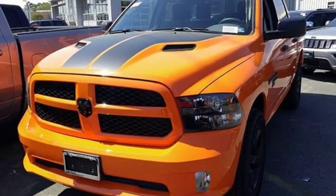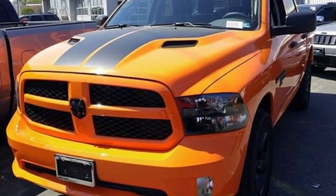When you need to grab life by the horns, you need a Ram. Hurry in today for a test drive.